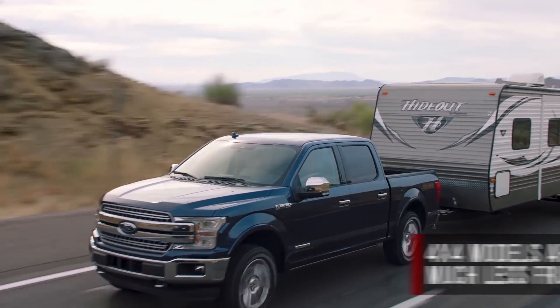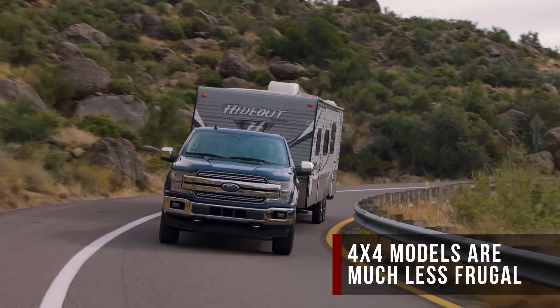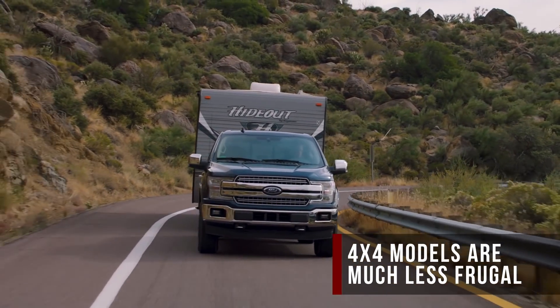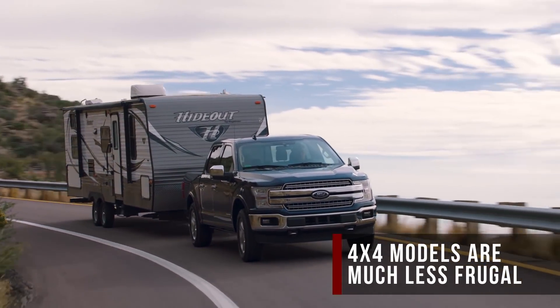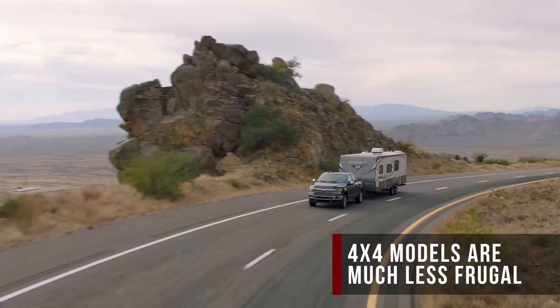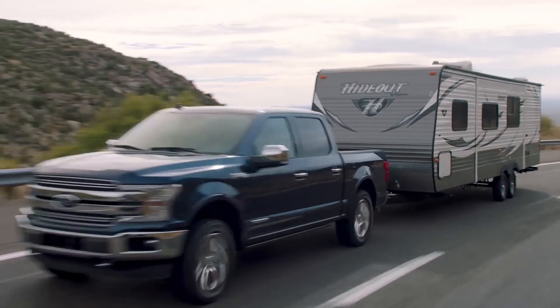That is class-leading stuff, but weirdly, the 4x4 model takes an unusually large efficiency hit. It comes in at 20 city, 25 highway, and 22 combined — really only comparable to the Ram 1500 EcoDiesel four-wheel drive. Ford's diesel F-150 is rated to tow 11,400 pounds and carry 2,000 pounds of payload.